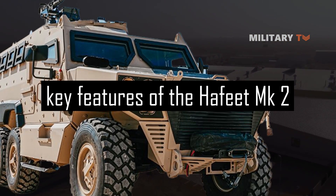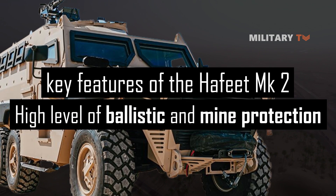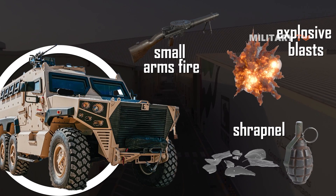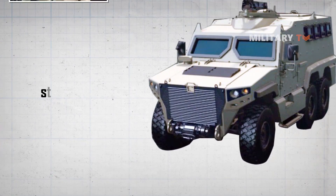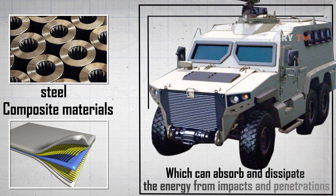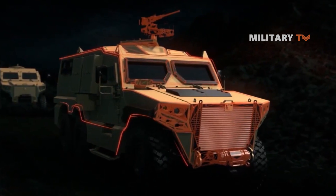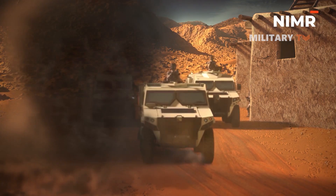One of the key features of the Hafeet MK2 is its high level of ballistic and mine protection. The vehicle is equipped with armor plating that can withstand a range of threats, including small-arms fire, shrapnel, and explosive blasts. The armor plating is constructed from high-strength materials such as steel or composite materials, which can absorb and dissipate the energy from impacts. The vehicle may also be equipped with additional protection features such as blast-resistant seats, fire suppression systems, and reinforced floor plates, depending on the specific mission requirements.